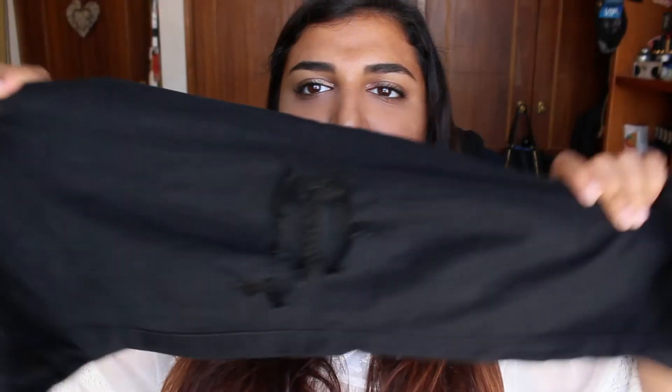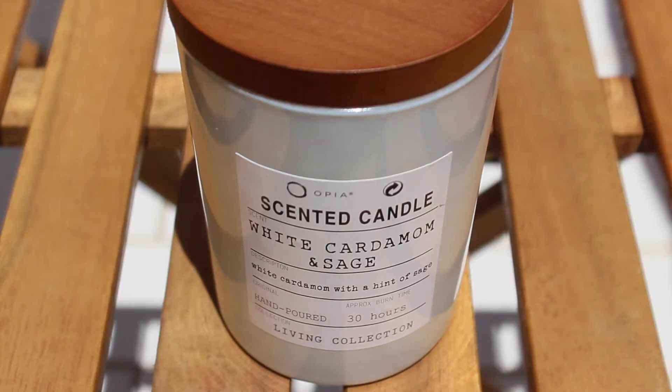Next I have some fashion things to talk about. I only have one thing — ripped skinny jeans. They were like 8 euros and I just bought them because I wanted to rip the knees, and I have been obsessed with wearing these. Next I have a candle to talk about, and this is a Primark candle called White Cardamom and Sage.